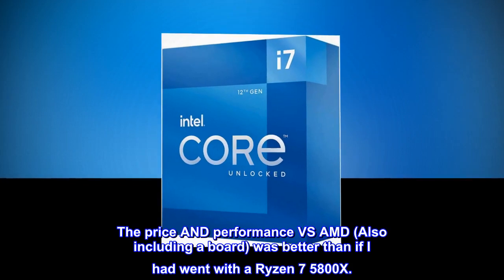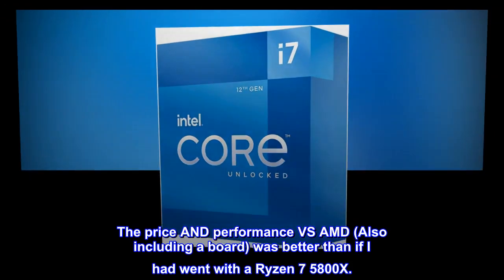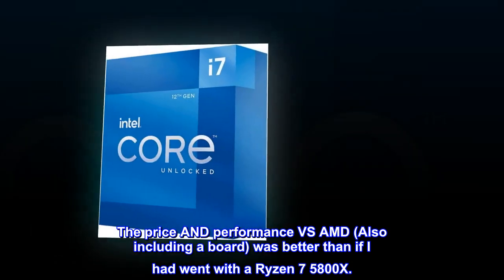The price and performance versus AMD, also including a board, was better than if I had gone with a Ryzen 7 5800X.